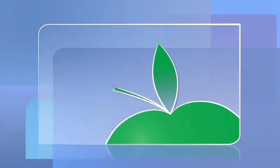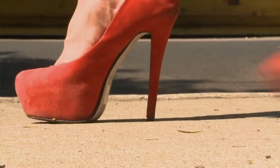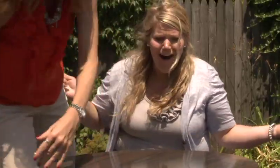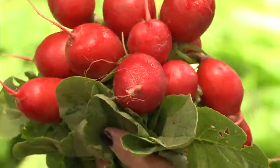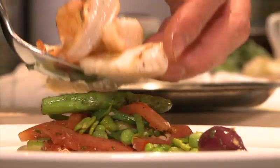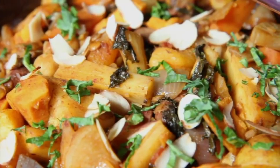Healthy Bites is sponsored by Treasure Island Foods, America's most European supermarket. I'm on a mission to change the way we eat. With the help of Chicago-area chefs, we're going to uncover seasonal ingredients, find healthier options, and create a meal for less than $20. Let's go.